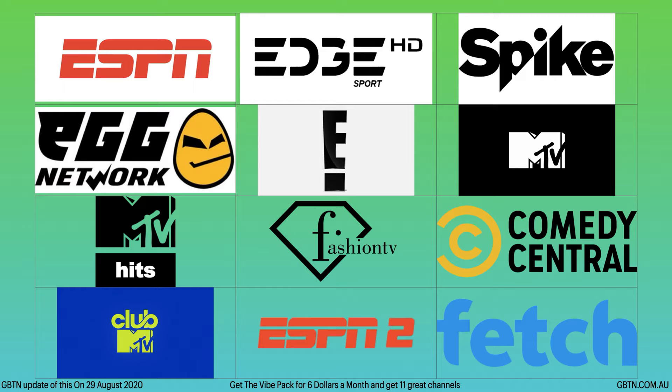The ultimate pack is $20 a month, but if you don't want the ultimate pack and want to pay for these separately, they're $6 per month per pack. So let's go through them all. This first one is going to be the Vive pack. This pack is $6 per month and you get 11 great channels. Let's go through all the channels you get right here.